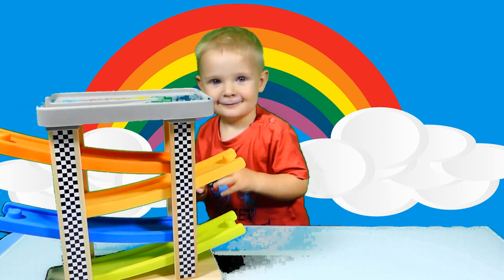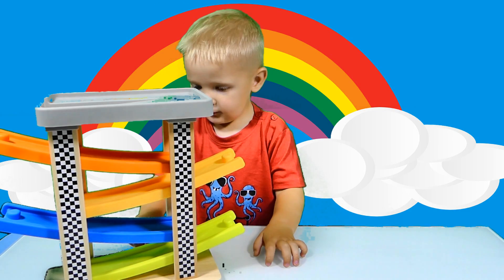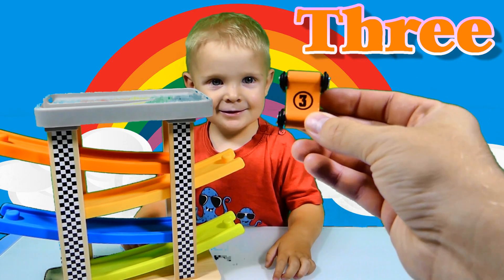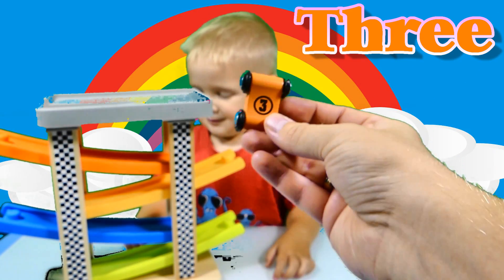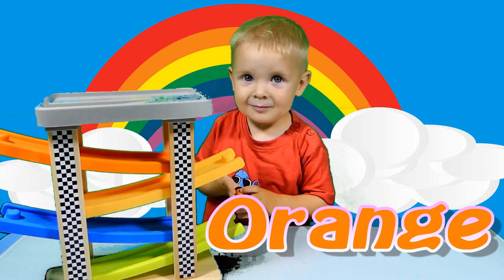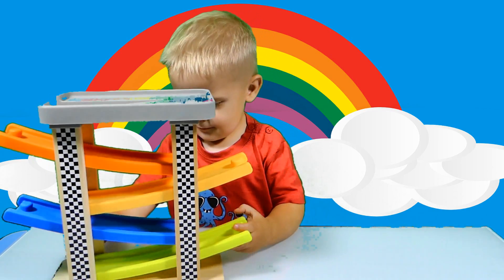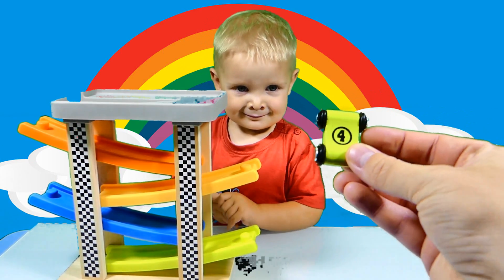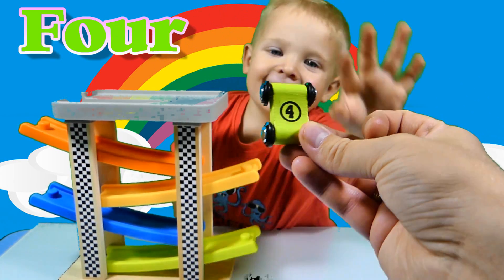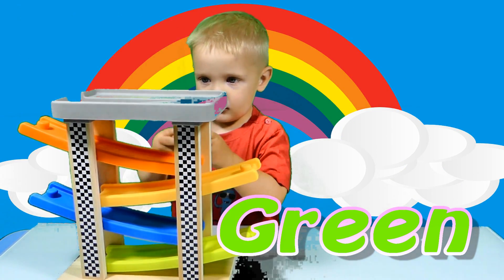Oh, whoopsie daisy! Number two, yes. And what's that number? Three — that's number three, that's right kids. And what color is that? Orange — that's right, is it orange? An orange slide, that's right, that's matching. And the fourth car — what color is that? Green. And the green slide, yes.